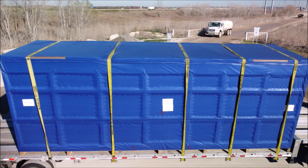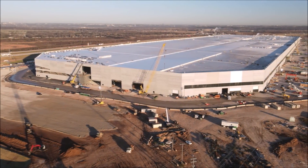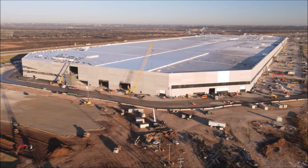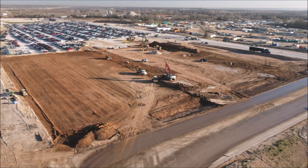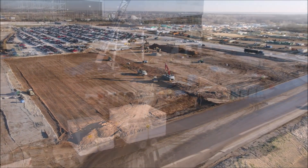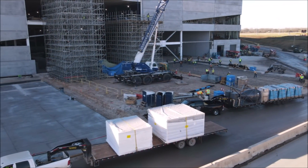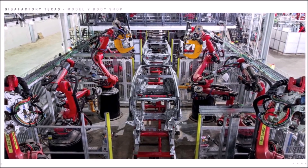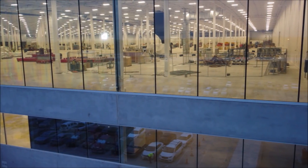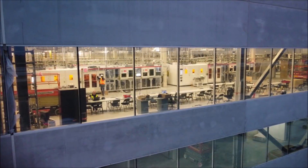Elon Musk has touted the 4680 technology as a manufacturing revolution in the auto industry. However, he also says that 4680 battery cell supply could be limited early in the Model Y production ramp, and Tesla could manufacture some vehicles with the 2170 cells until supply issues are resolved. Tesla currently builds its cars with 2170 battery cells. It will be interesting to keep an eye on this situation in the coming months, as we are not yet aware of a way for Model Y buyers to know which factory their vehicle is coming from.